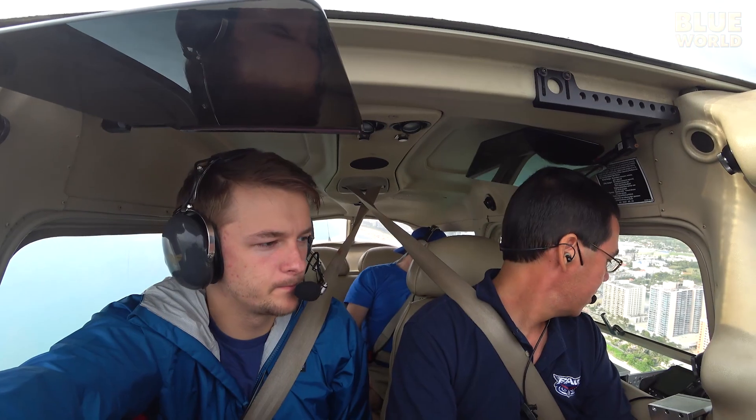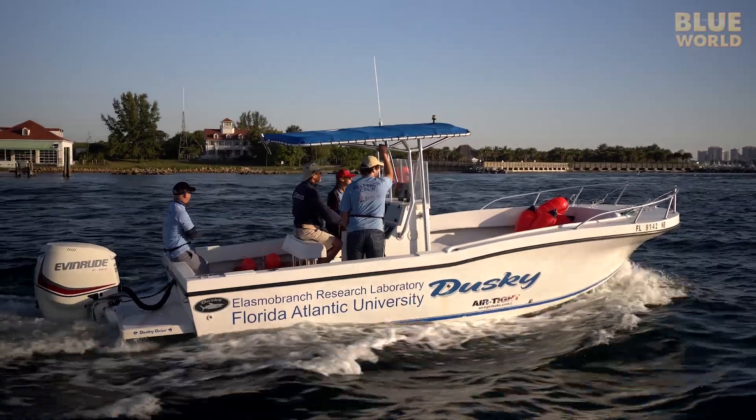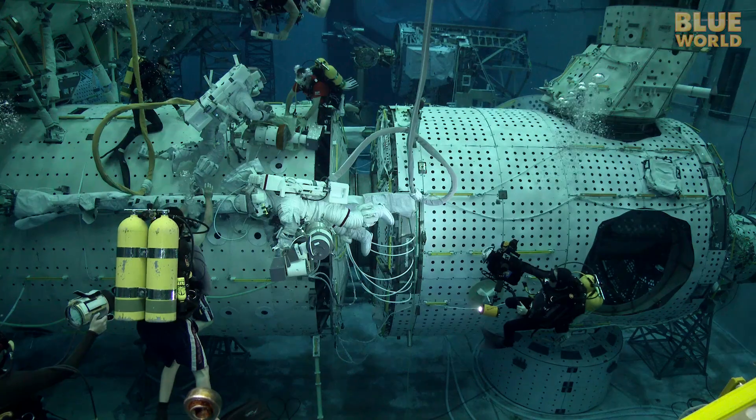Coming up, Jonathan investigates huge schools of sharks right off the beach in Florida. What are they doing? Welcome to Jonathan Bird's Blue World.